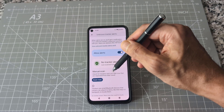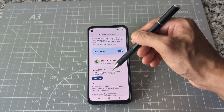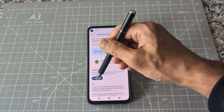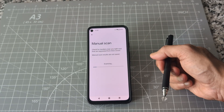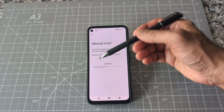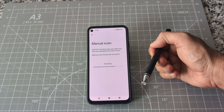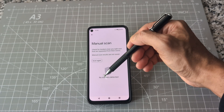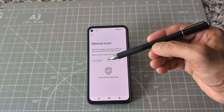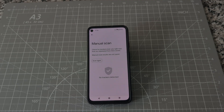There's another option — this is a bonus. You can scan if someone is manually tracking you right now. Click here and it's going to do the scanning — it only takes a few seconds. Let's see if someone is tracking us right now. You can see that there are no trackers detected. That's a very simple and easy way to find out if someone is tracking on your Android device. Thank you for watching.